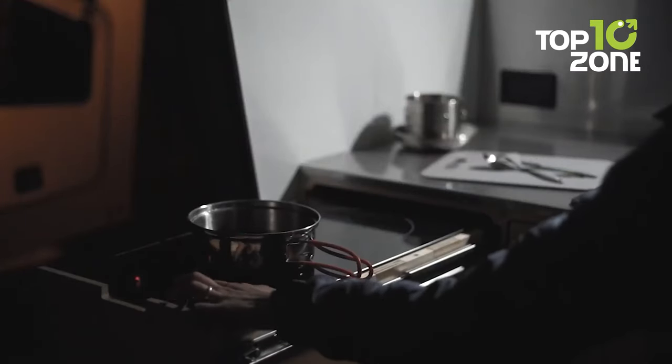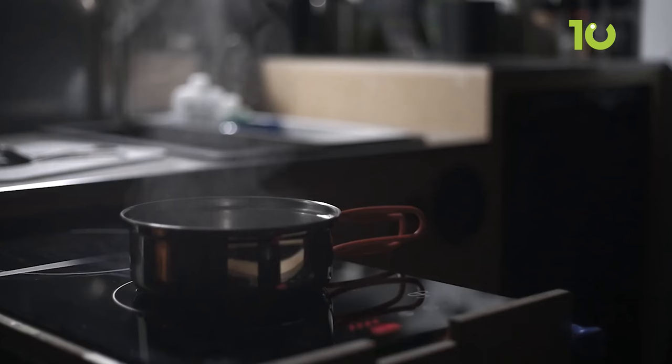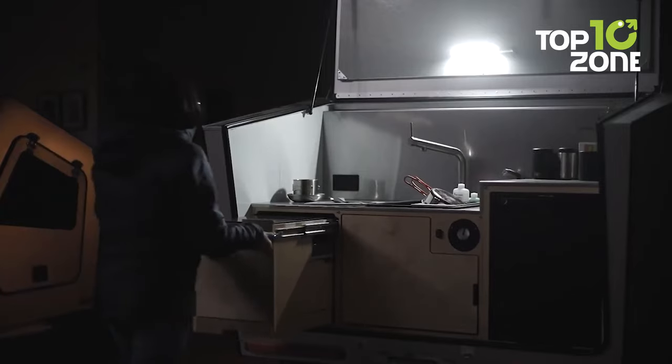The P17 comes with a space-saving pull-out kitchen system to prepare your meal, a sink, and a large cooking counter illuminated by four LED lights. Simple yet practical.